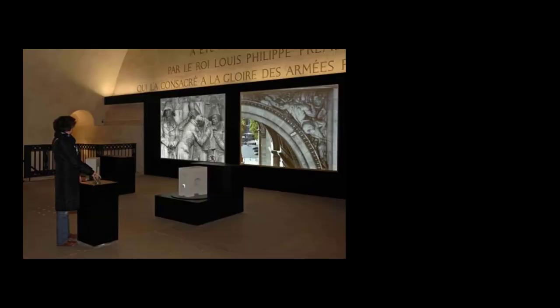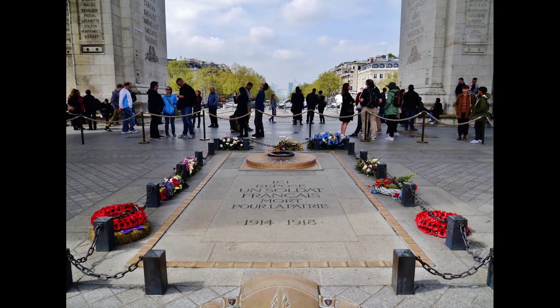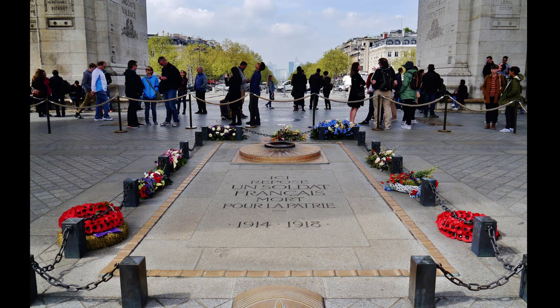Inside the monument is a permanent exhibition conceived by artist Maurice Benayoun and architect Christophe Giraud, which opened in February 2007. Beneath the arch lies the Tomb of the Unknown Soldier from World War I, interred on Armistice Day 1920; an eternal flame burns in memory of the dead who were never identified, in both world wars. A ceremony is held at the tomb every 11th of November, on the anniversary of the Armistice of November 11, 1918, signed by the Entente Powers and Germany.